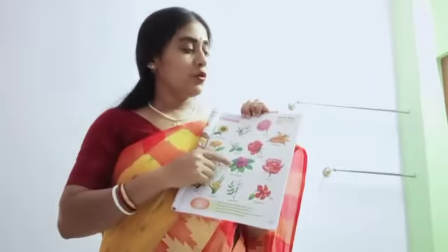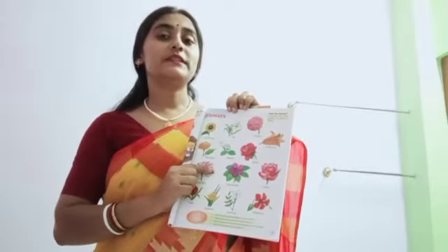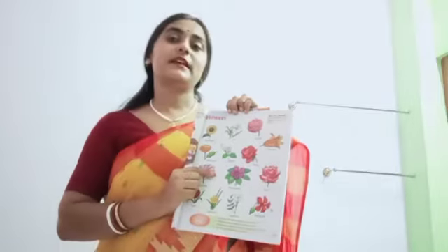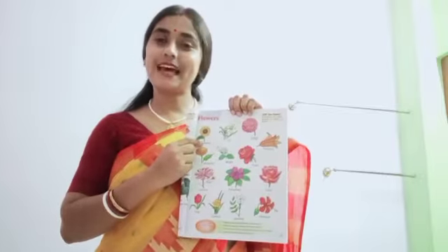A person who sells flowers is called a florist. First, sunflower.